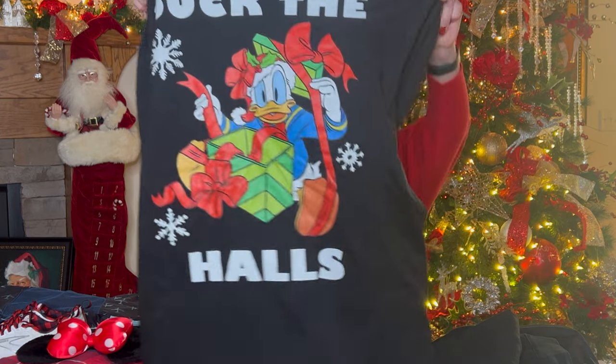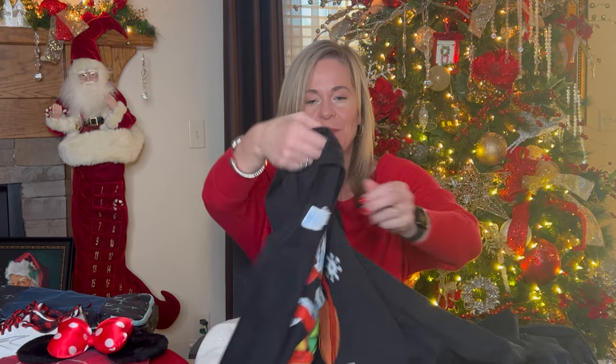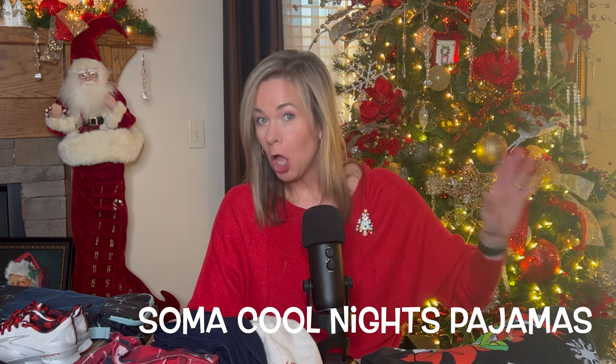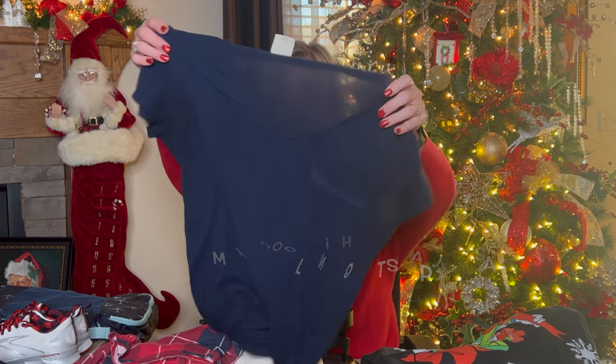I also have a long-sleeve 'Duck the Halls with Donald Duck' top that I'm bringing. We're all about the theming when we go — that's super fun for us. I also have a red fleecy sweatshirt from Athleta if I need it. For sleep, I always bring Christmas pajamas. If you haven't tried the Soma Cool Nights pajamas, they are fantastic. It's all I'll wear — they're soft, comfortable, and especially great if you're in your mid-forties like me.